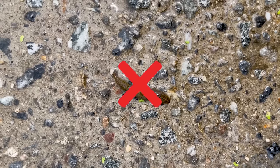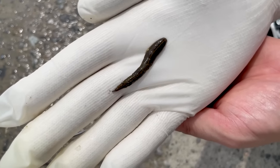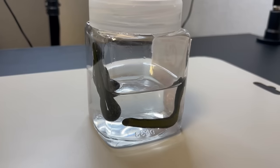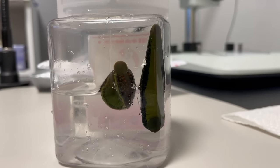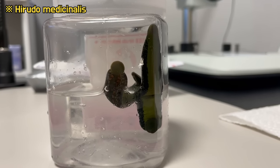However, it is essential not to use just any leech species for medical purposes. Wild leeches carry the risk of being infected with bacteria or parasites, so for treatment, only well-maintained medical leeches should be used. The leeches we have prepared today are a species approved by the FDA for medical purposes.